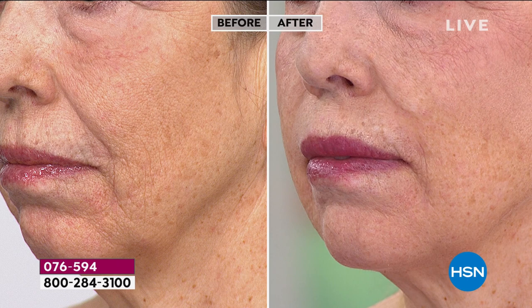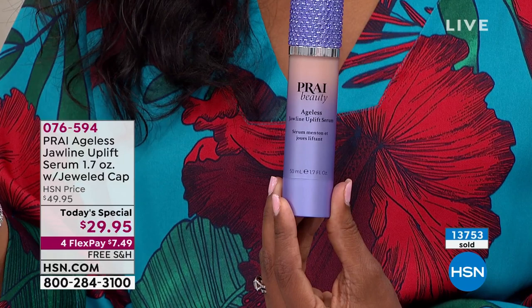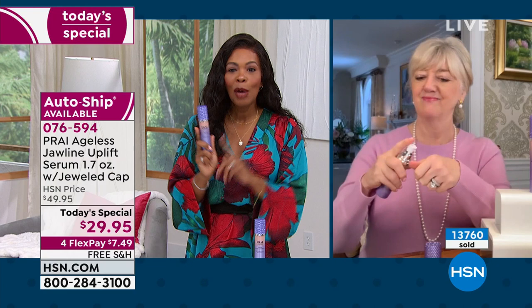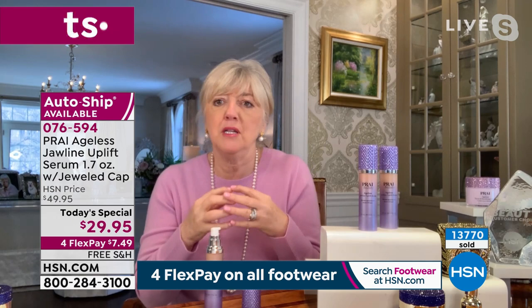If you've been using a great moisturizer and serum but still noticing the jowl area, nose-to-mouth lines, and jawline drooping — call us or shop on HSN.com. Over 13,700 have been ordered, and far and away most of those are auto ship orders. Your beauty needs continue to evolve. Twenty years ago you may not have needed this, but now when you look in the mirror, Prai has you covered in full size.